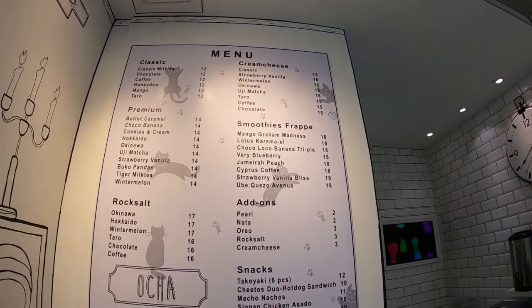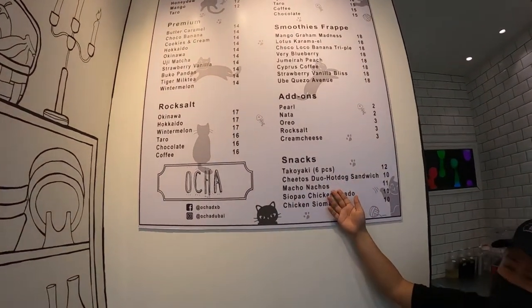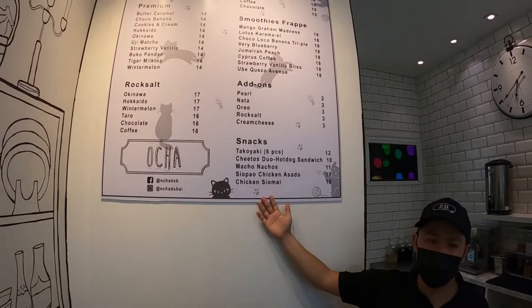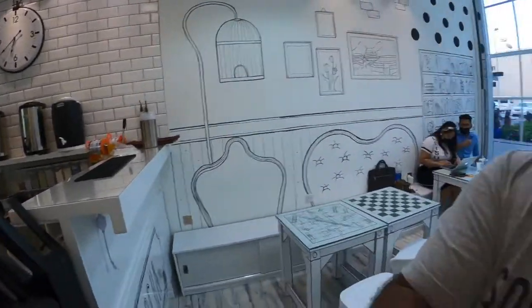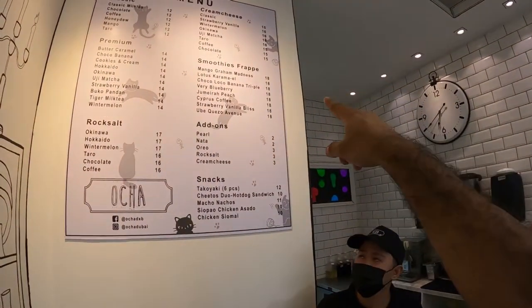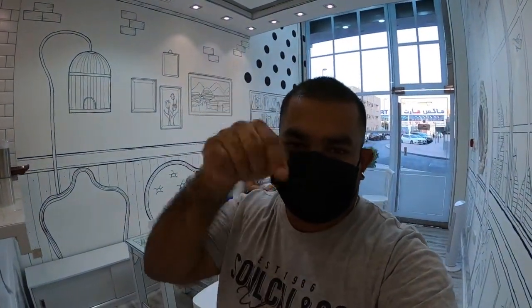We have also snacks. We have Takoyaki, Cheetos, Harpambuo, Saladich, Nachos, Tomah, and Chicken Shum. We have a bubble meter and snack sauce. We have smoothies and a lot of food. The menu is in the description.